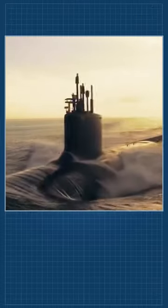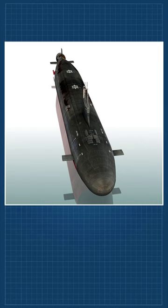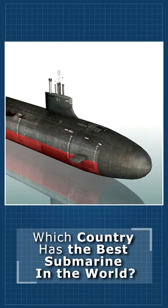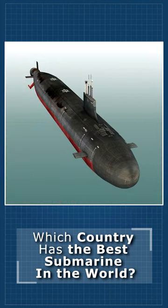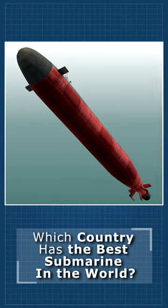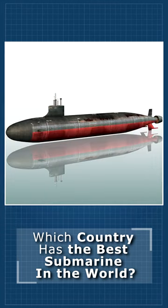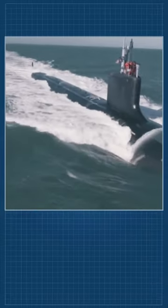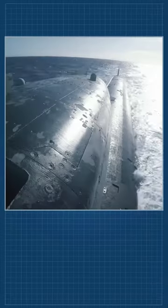A Seawolf-class has eight torpedo tubes and a double-decker torpedo room. That's double the number of torpedo tubes found on other U.S. submarines. As a result, the Seawolf can put up to eight torpedoes in the water at a time, presumably all capable of striking separate targets. Imagine all ships taking torpedo hits at the same time — all from just one submarine. Stuff of nightmares for surface sailors.